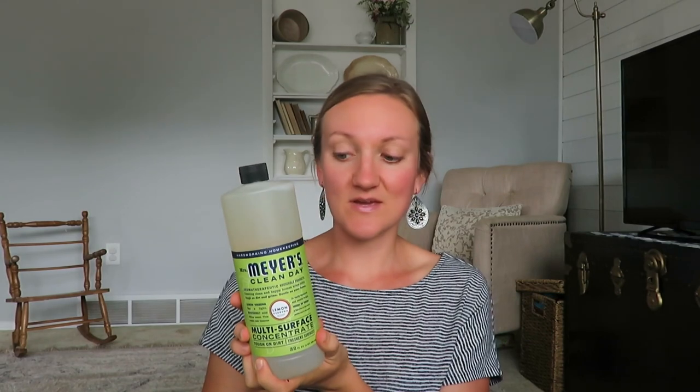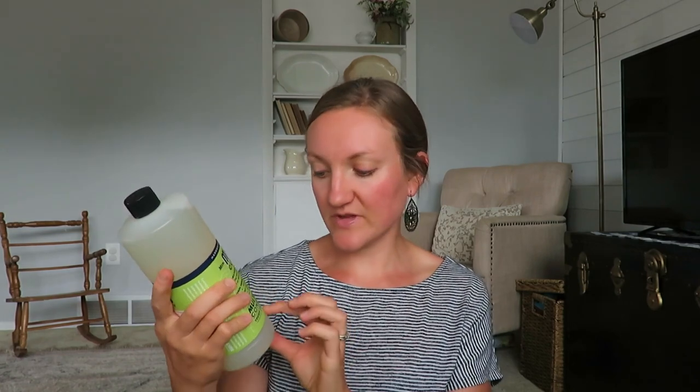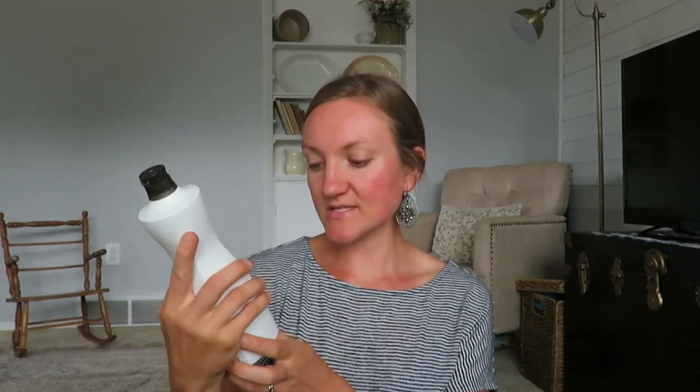I also picked up two Mrs. Meyer's 32-ounce all-purpose cleaners for $3 total. If you're a Mrs. Meyer's user you know they're not cheap, so three dollars for two of these was a great deal. My favorite scent is lemon verbena and that's what these are.